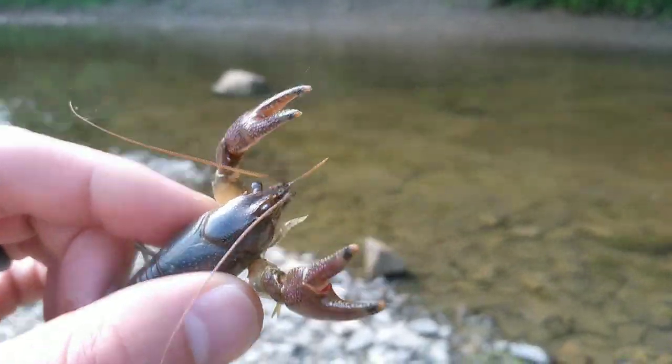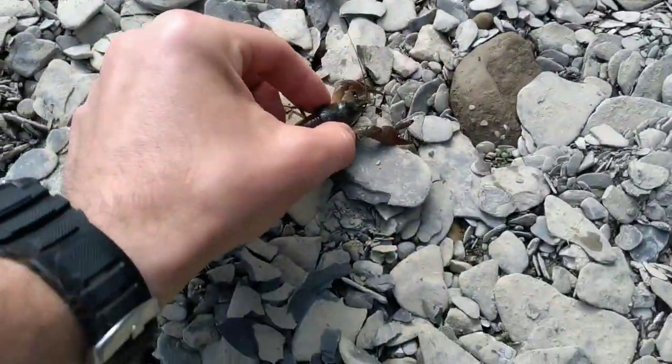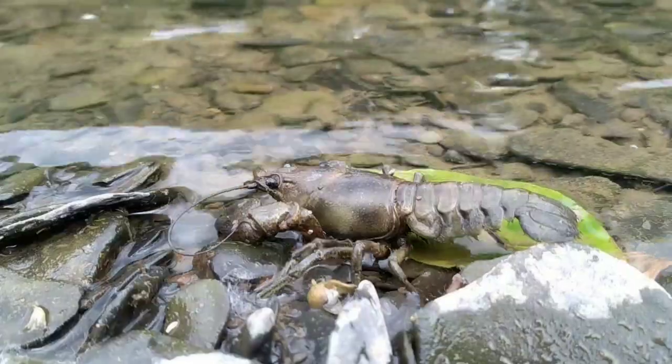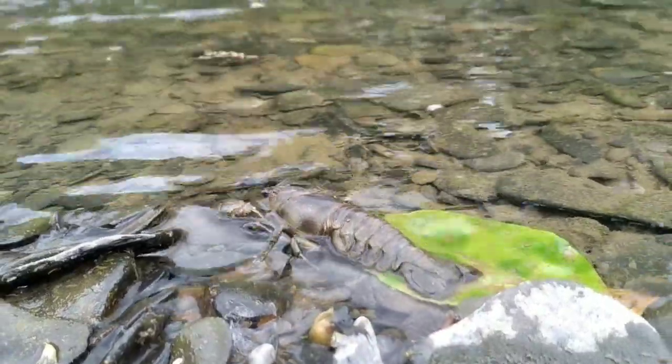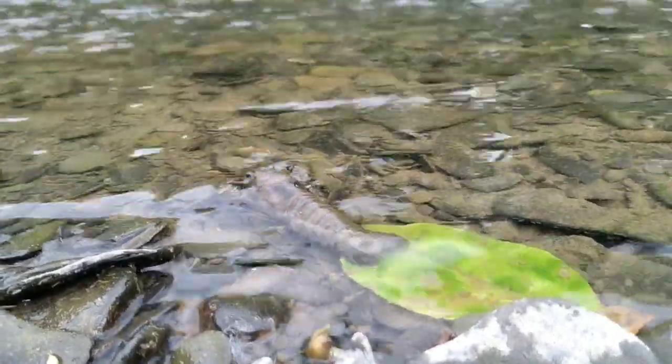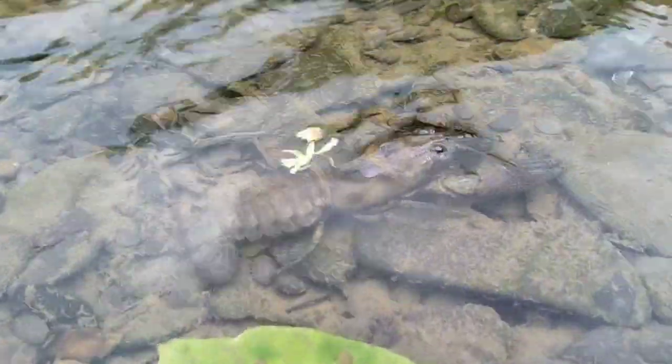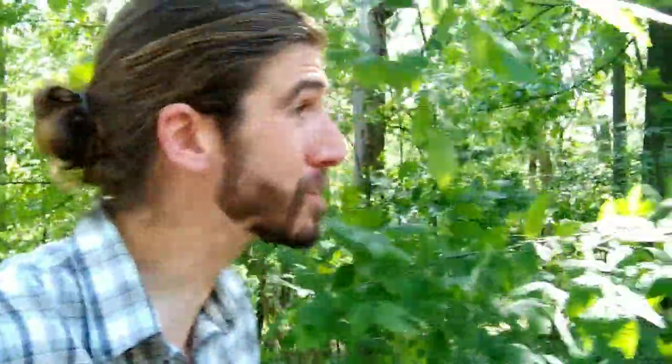Say bye-bye to the rusty crayfish. I found myself some shade. I'm Natural Smarty — thanks for coming along on that virtual hike. Wildflowers, crayfish, summer wildlife is here. Get out there and see what you can find. Good luck.